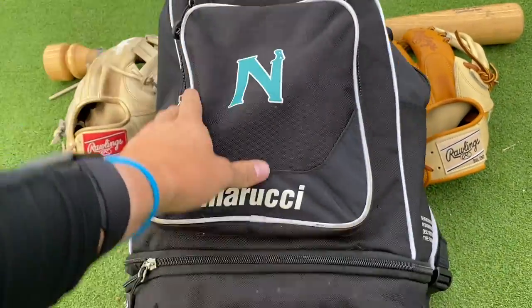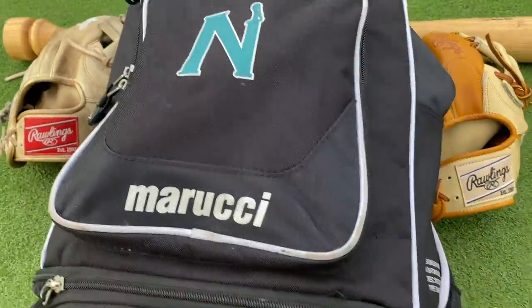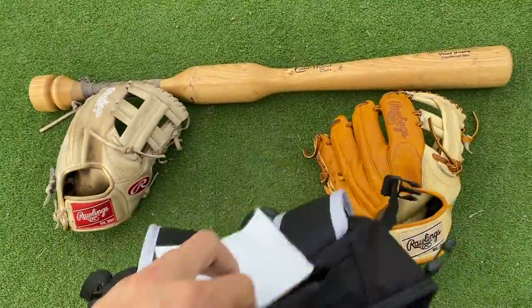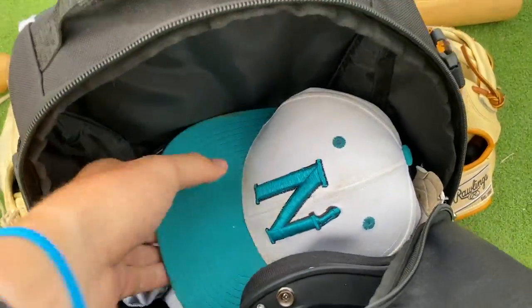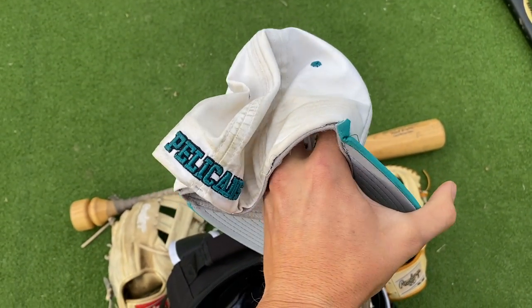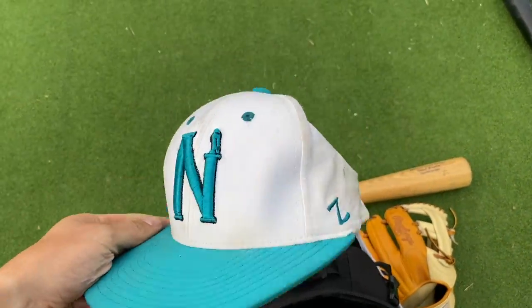Starting with the bag itself, this is a Marucci custom Nunez Community College baseball bag. I'm a big fan of these bags — it's a backpack type, pretty comfortable, holds all my goodies, 10 out of 10 bag honestly. As we open her up, we have my Nunez Pelicans hat — go Bells, flock up — beautiful teal and white colorway.